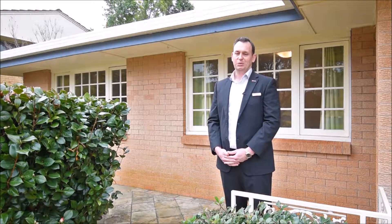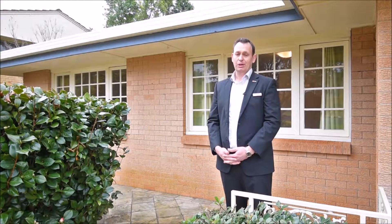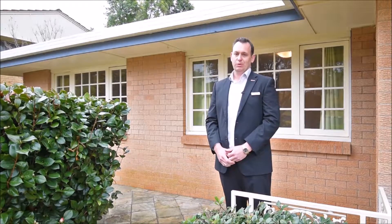Hi, I'm Alan Riley from LJ Hooker Toowoomba and today I'm at 5 Baronia Street in Centenary Heights. This well presented three bedroom brick and tile home is really well located with a local park just at the end of the street and South Town Shops and Centenary Heights High School just around the corner.